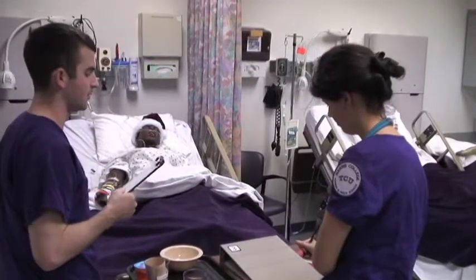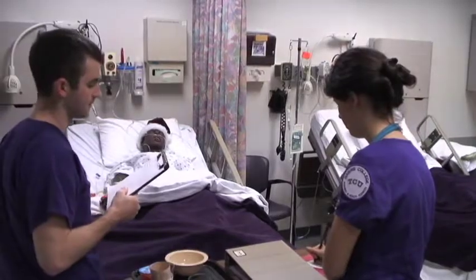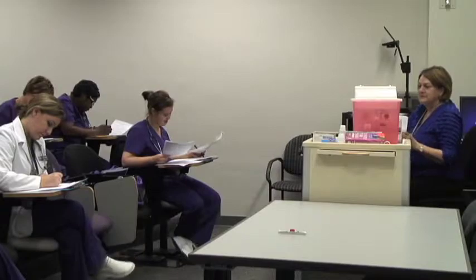Dean Paulette Burns said the addition of the new and larger simulation lab is crucial for nursing education. There's been a nursing shortage going on for about the last 10 to 15 years, and all programs across the country have increased their numbers of students. TCU is the same way — we've more than tripled our number of students in our undergraduate program since the year 2001.